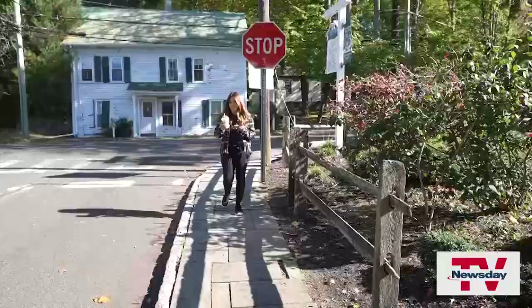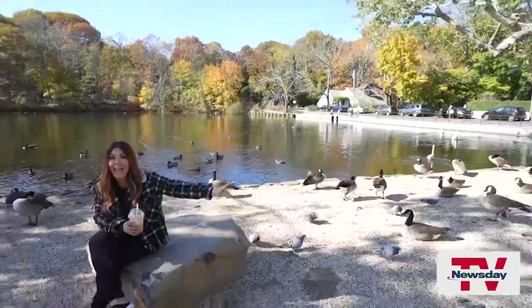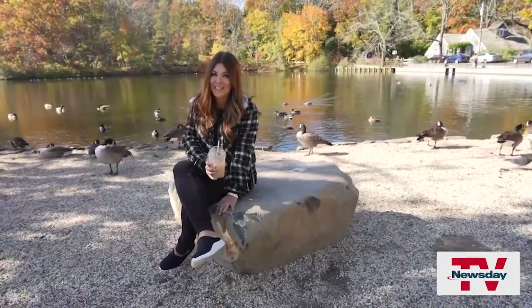A two-minute walk — I didn't even get to finish my coffee. And we're here at Tranquility Park. If you want to walk trails, Avalon Park is right over there. But if you just want to enjoy some peace and quiet, they call this Tranquility Park for a reason.